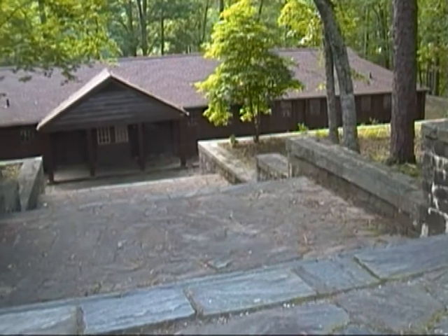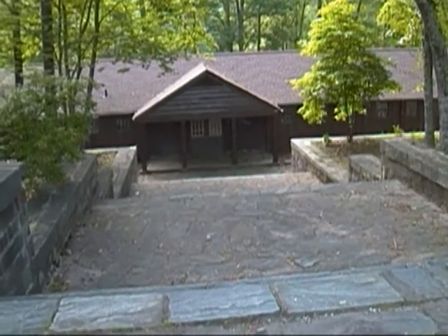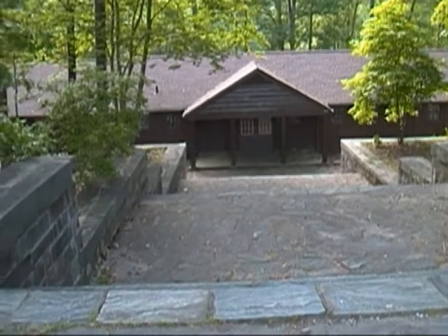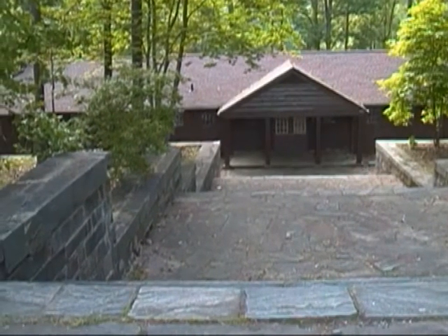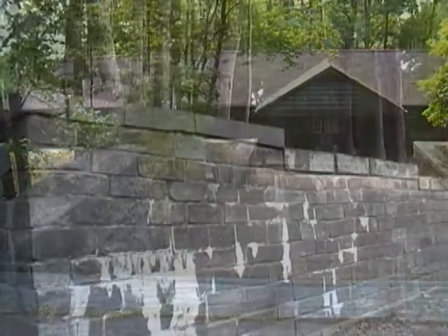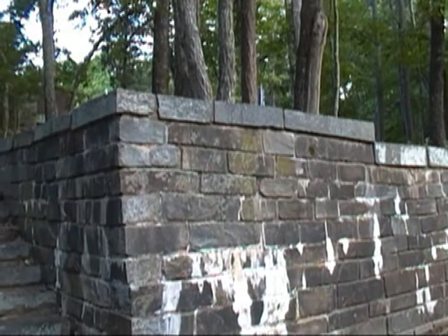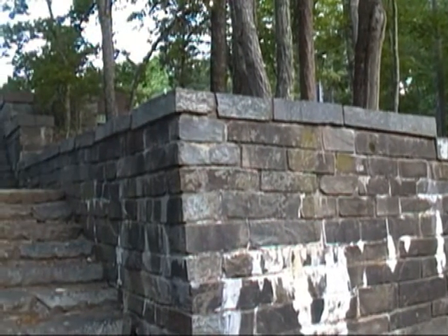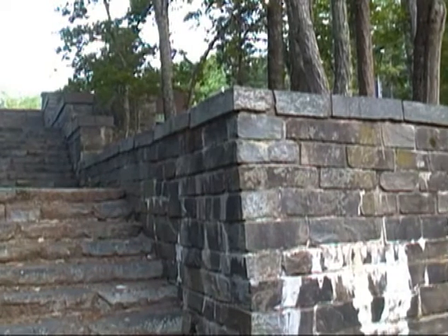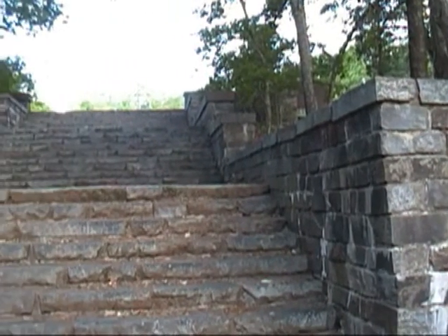I'm not sure what can be done inside them. Just look at this stonework, all done over 70 years ago. And it was used extensively from the late 1930s until the late 70s or early 80s.